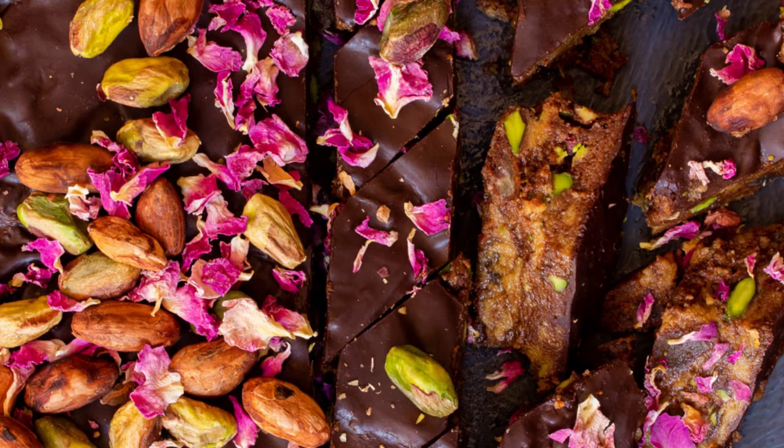Number two: Agricole aged VSOP or XO — pair with Valrhona Caraibe 66% bar, or dark chocolate with raisins. It's rum and raisin in the glass, so it works really well. Or try chocolate with mango pieces, rose water, ginger, or pistachio nuts.